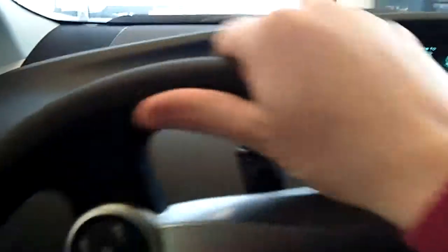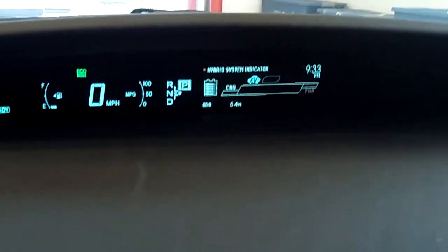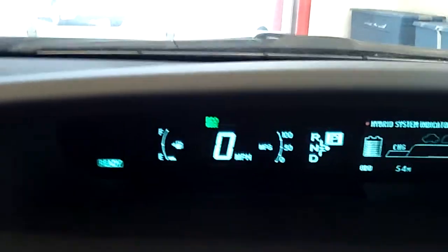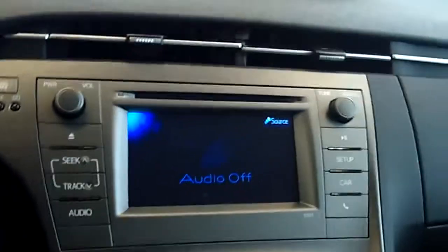Let me show you the front. As I push start the car — it has an automatic push start — it does a self analysis, and it tells you about your battery and the health of your vehicle, which is always a nice feature of a Prius.